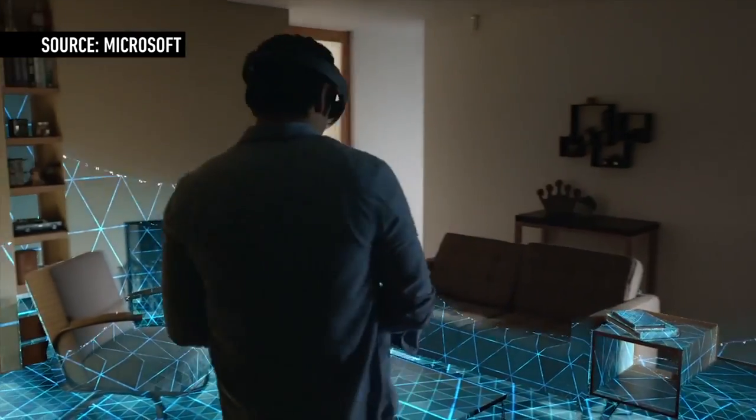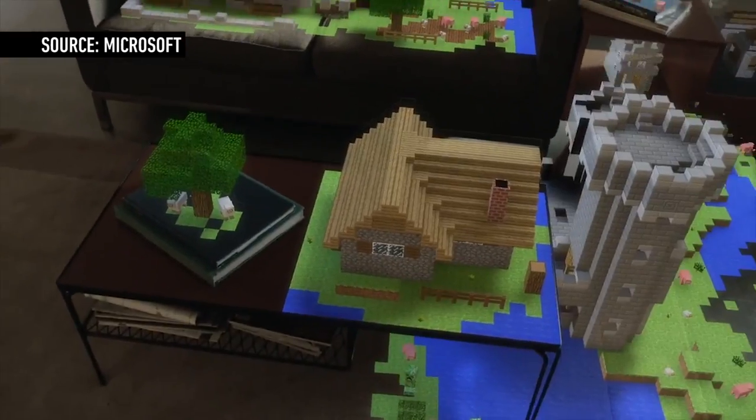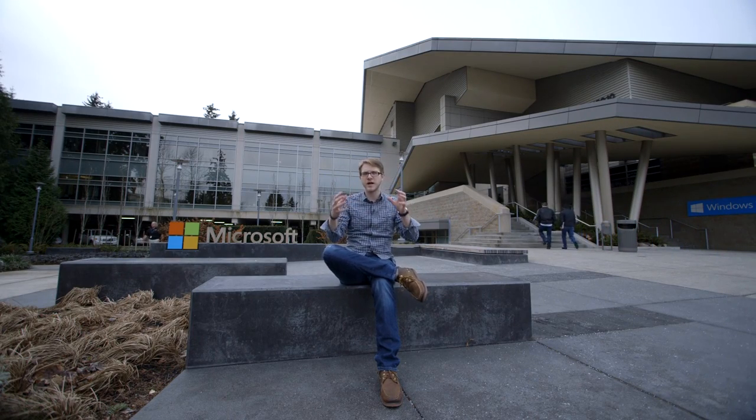We saw a demo of Minecraft and it was wild. You put these things on, you look down at the table, and there's a castle just sitting there made out of Minecraft blocks. You can look around it and there's no lag. Everything reacts to your head movements as though it were real. They obviously look like digital objects — it's not photorealistic — but it was kind of incredible.